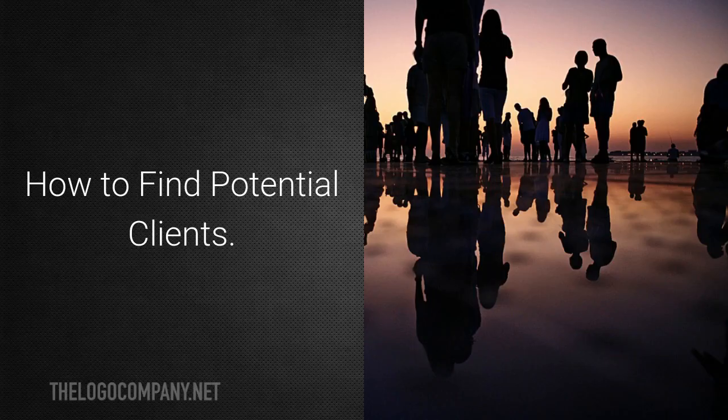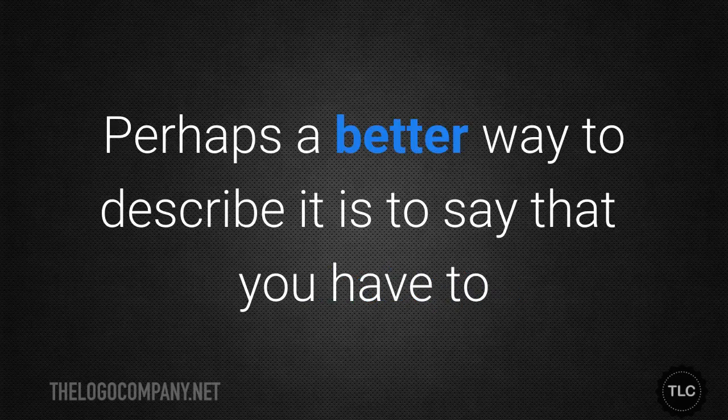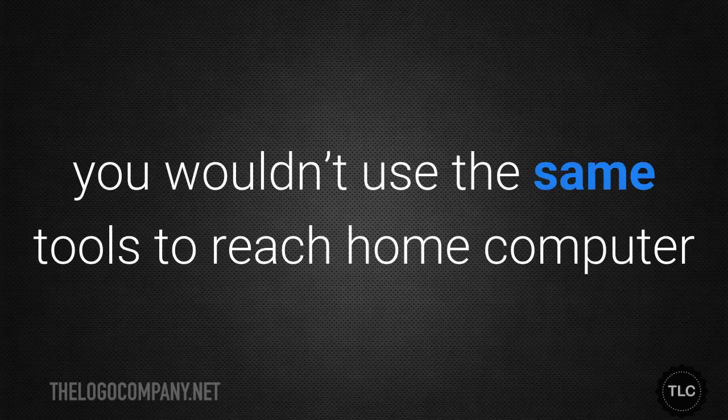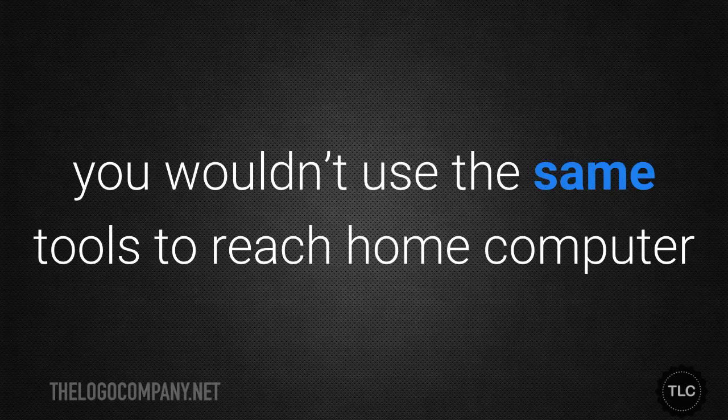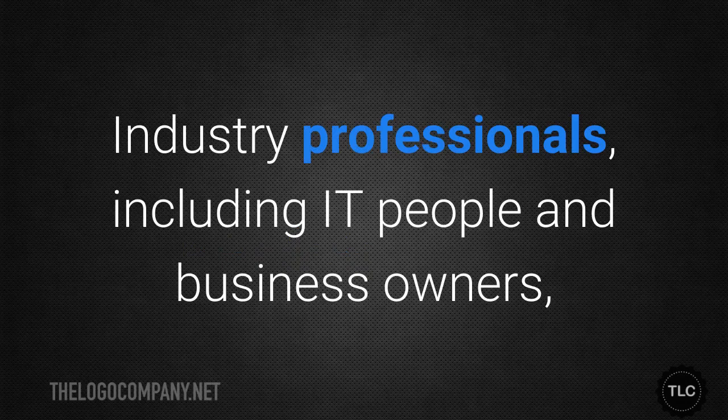A key component of any marketing plan is choosing your strategies — or, put another way, figuring out which tools will help you find your target audience. You wouldn't use the same tools to reach home computer users that you would to connect with IT professionals. Some things to consider: industry professionals, including IT people and business owners, are likely to look for computer services on LinkedIn.